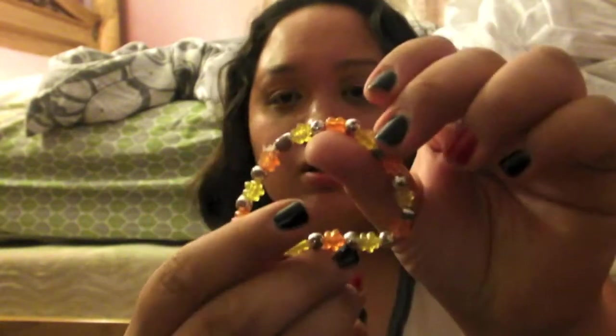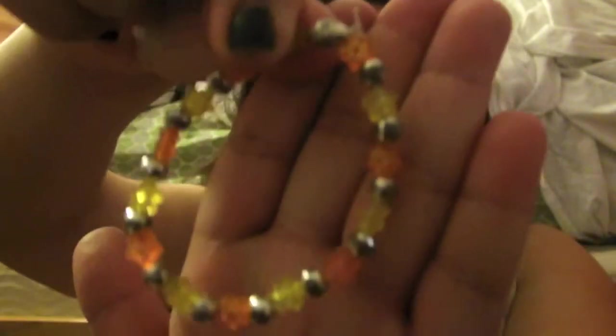One of my accessory favorites I randomly pulled out is this bracelet. My neighbor — who's also my friend — gave it to me at her family's yard sale for free. She said she made it herself. It's really cute and I really like wearing it, especially when I see her at school.